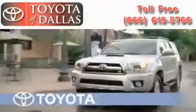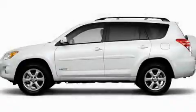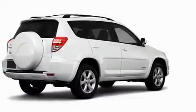Another fine vehicle offered by Toyota of Dallas. This is a brand new 2010 Toyota RAV4. Plenty of space for what you need.